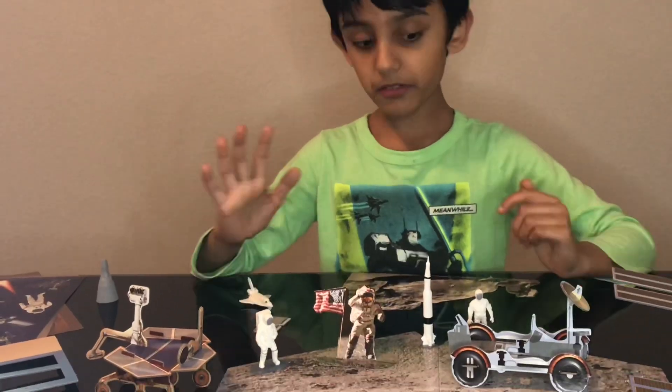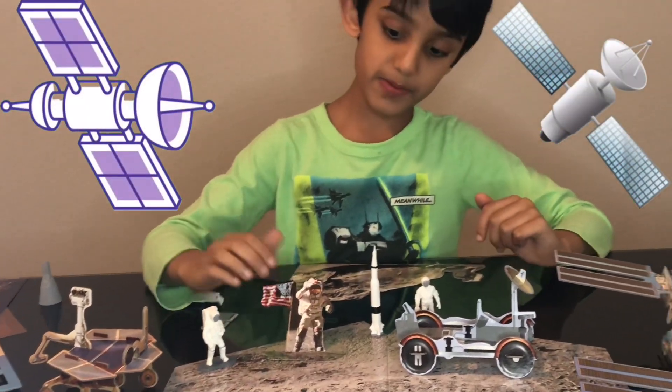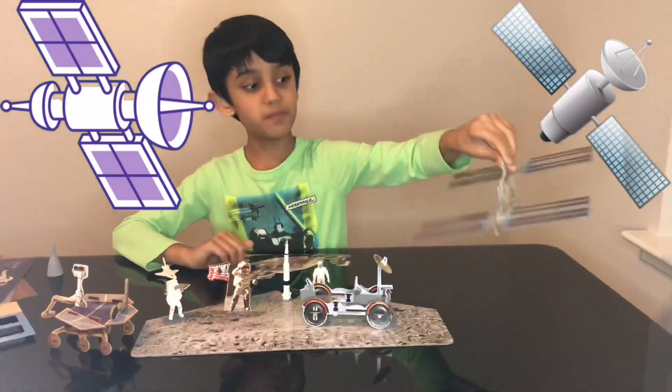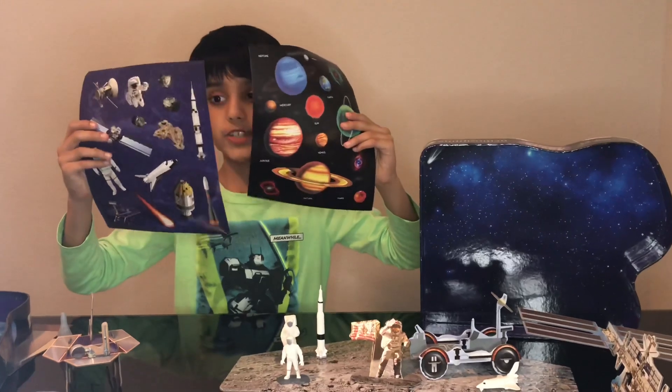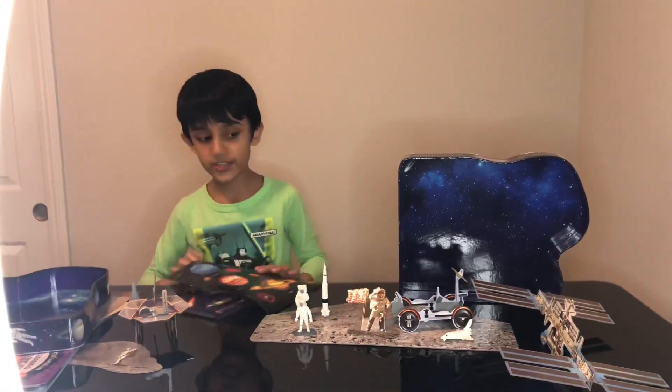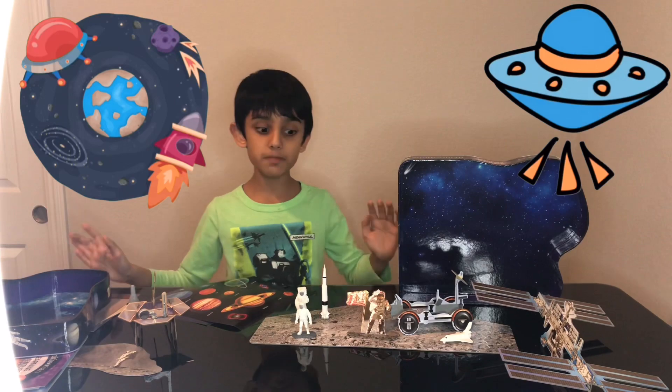We're almost done. There are some of our people on the Moon. Now we're going to put these stickers into the boxes to make it look like you're in outer space.